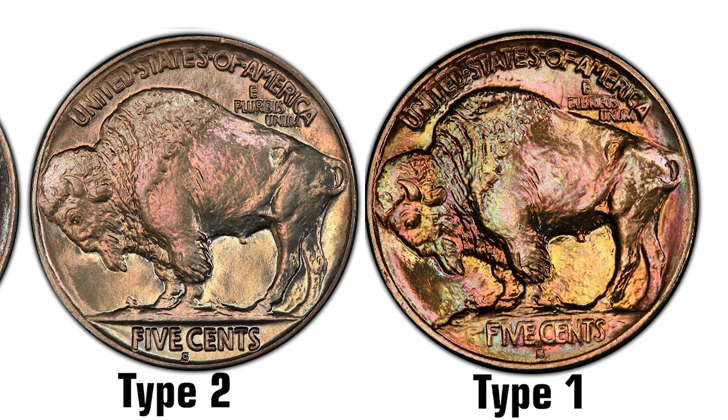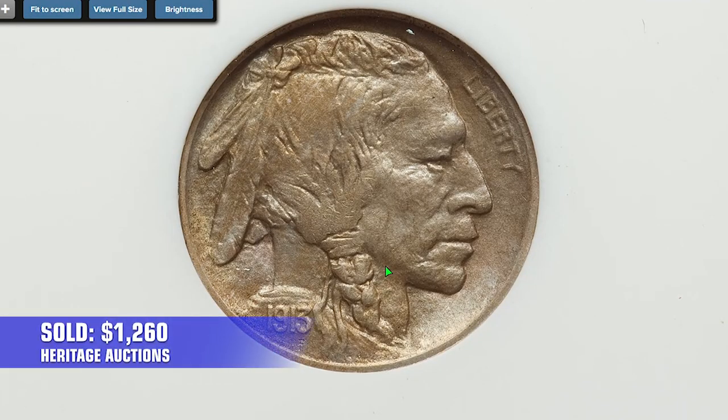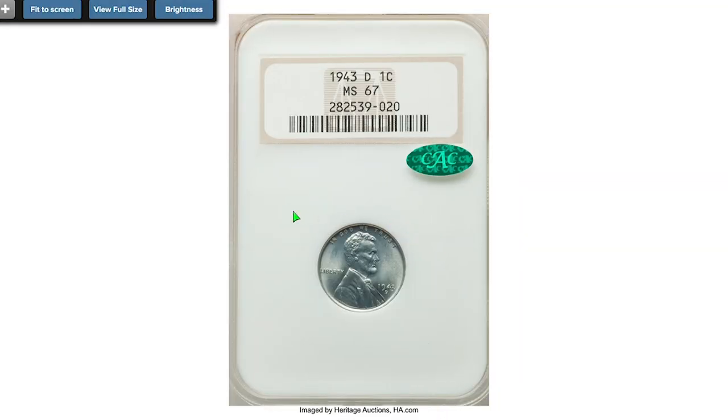For those who don't know, the Type 1 Buffalo Nickel had the words 'Five Cents' placed on the side of the mound upon which the buffalo stands. The Type 2 Buffalo Nickel had the mound partially cut away, creating a ledge for the words 'Five Cents.' This 1913-S Type 2 sold on September 6, 2022 for $1,260.